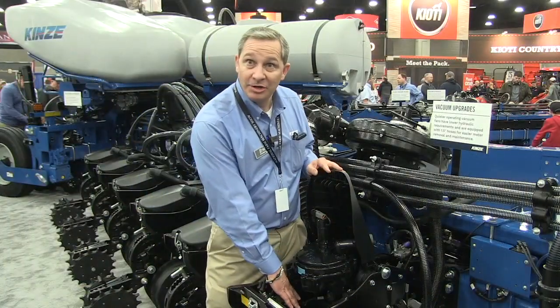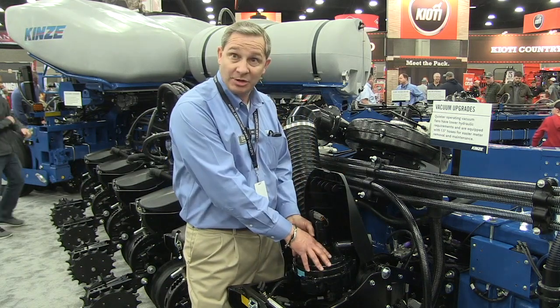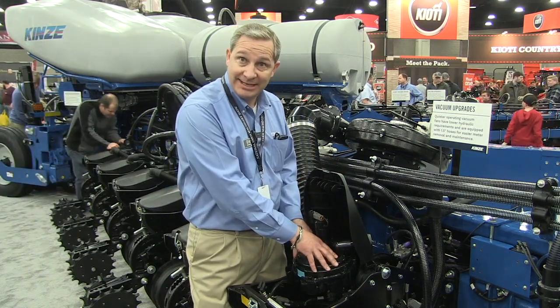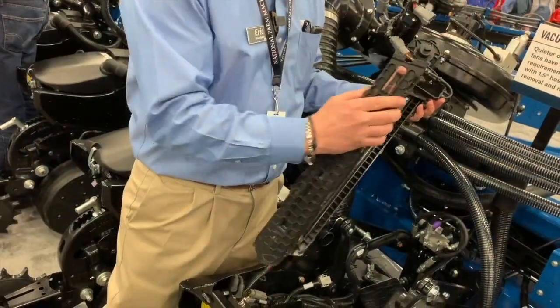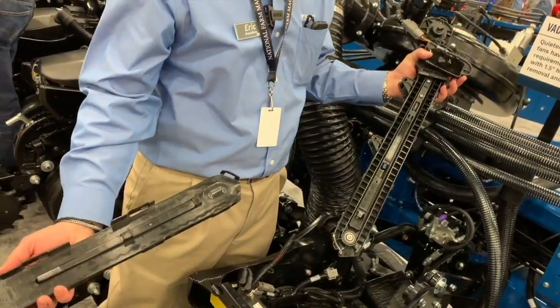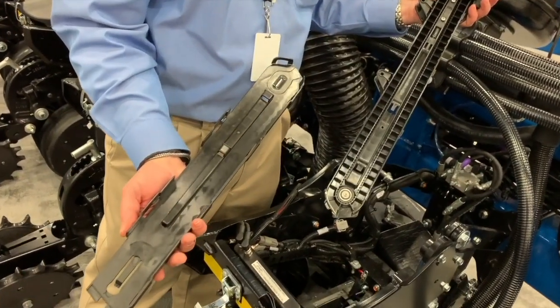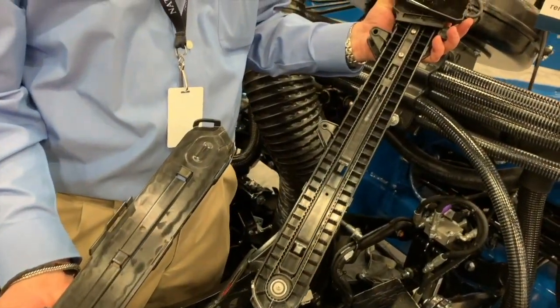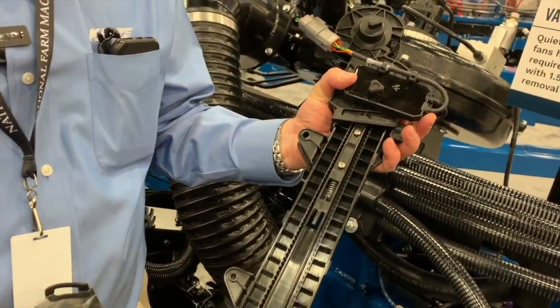It starts at the meter, and then down in here you'll also see the seed tube, which is your conventional back meter with a seed disc. You've got a brush wheel that's going to take that seed, hand it off to the belt, and then deliver it all the way to the trench. We'll do that with varying shapes and sizes from speeds 3 to 12 miles an hour and different crop types and sizes.